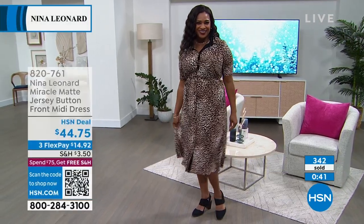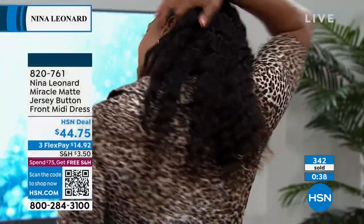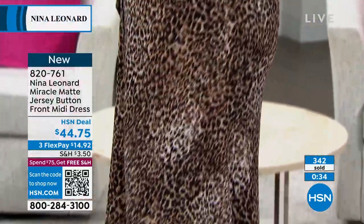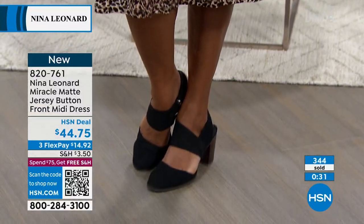Maybe a cardigan — maybe a Nina Leonard cardigan right now — and a boot, even a booty. This is new — we're just launching this, brand new today. First time seen today. Nina Leonard brings in just a limited amount of dresses — this is the only new dress we just launched so far. That's it. First one.